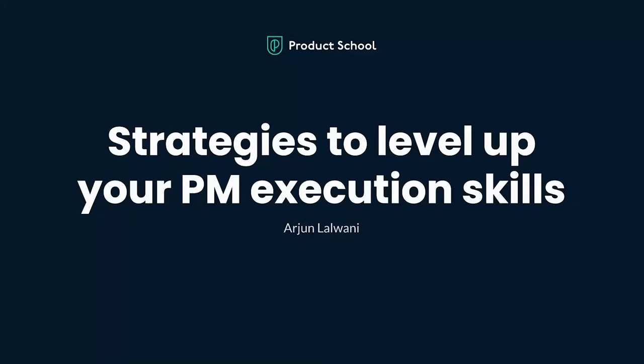Hello, everyone, and welcome to my webinar, where I'll be sharing my strategies and tactical tips to level up your product management execution skills. Let's go ahead and get started.